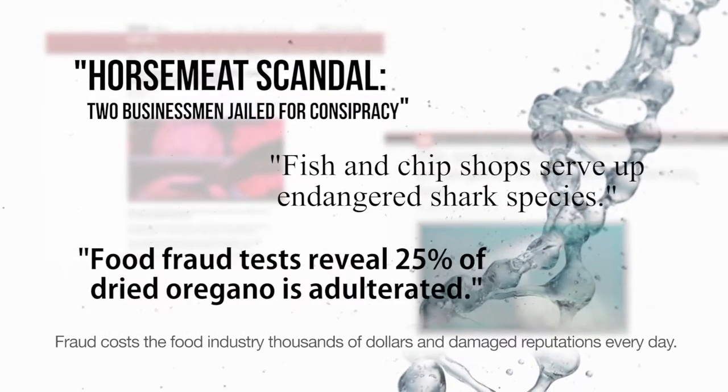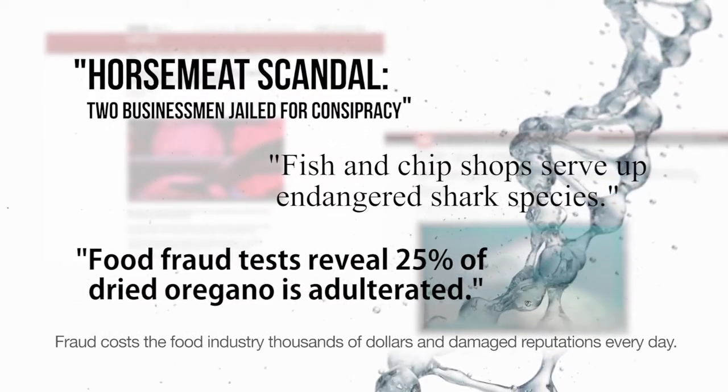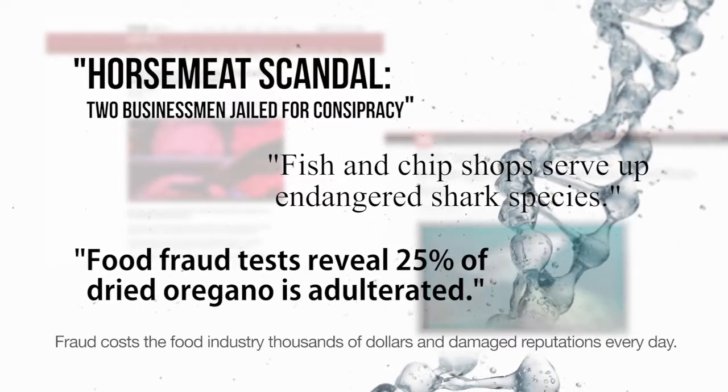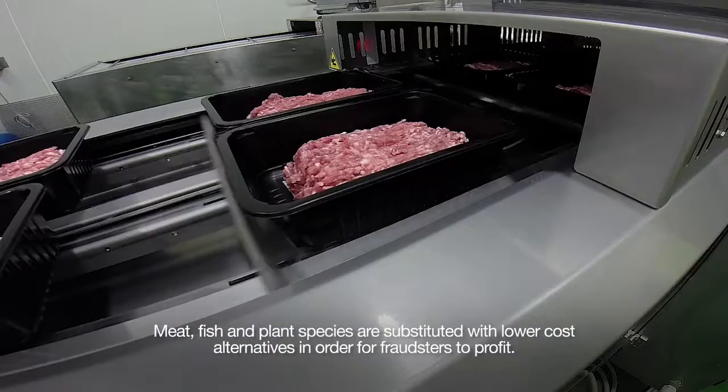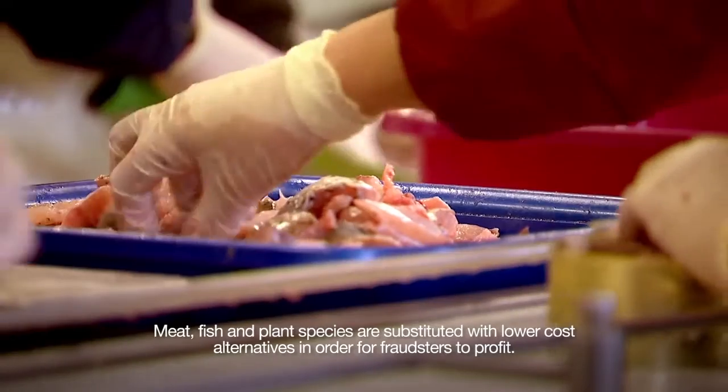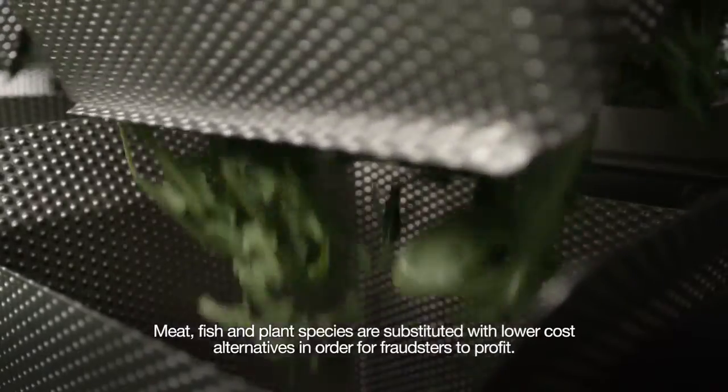Fraud costs the food industry thousands of dollars and damaged reputations every day. Substitution of higher value meat, fish, and plant species with lower cost alternatives are a common way that fraudsters are able to profit.